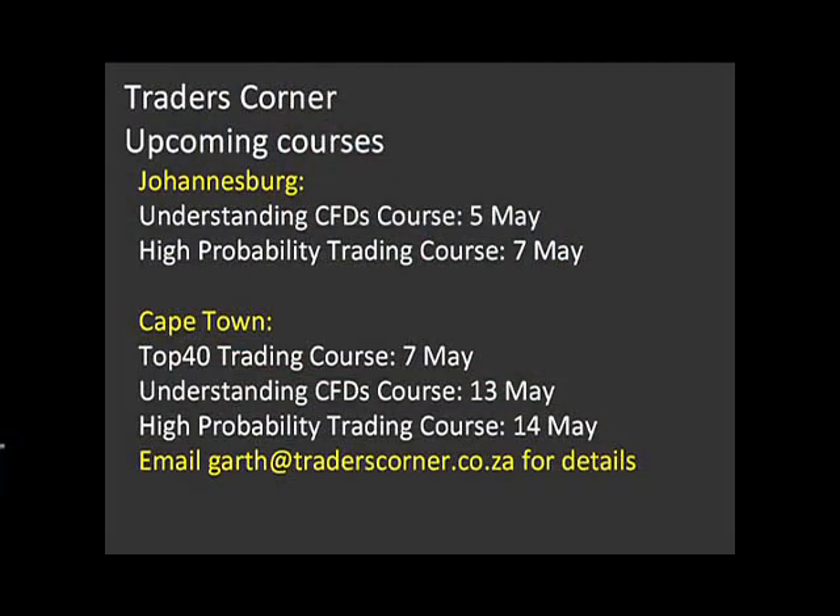Just to end off with course dates: in Johannesburg on the 5th and 7th of May, I'm running courses. In Cape Town I'll be there on the 13th and 14th of May. My colleague Andrew Todd also runs a top 40 trading course on the 7th of May in Cape Town. Anyone who'd like to attend any of these courses, please email me at garth@traderscorner.co.za and I'll send you all the information. Garth McKenzie is founder and editor of Trader's Corner.